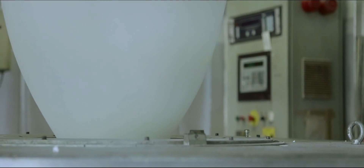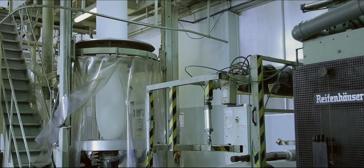Our company produces compostable foil, which is based on modern and professional multi-layer machines.